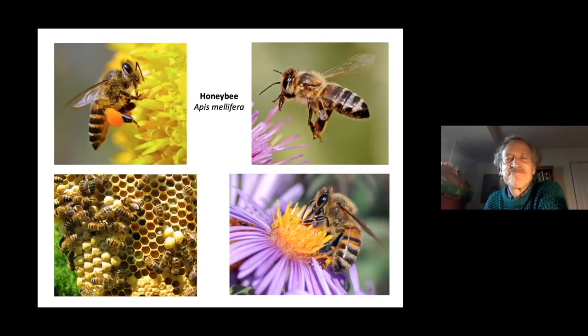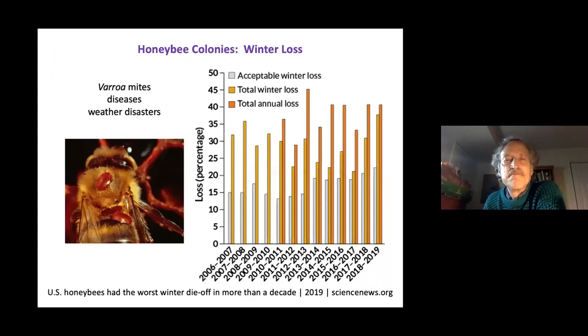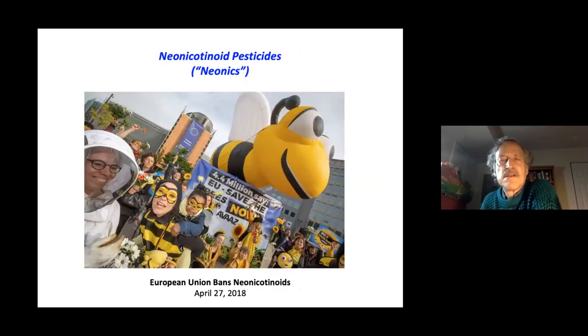Feral honeybee hives are now far fewer than they used to be, mostly due to varroa mites that parasitize the bees, as well as diseases and weather disasters. Winter colony losses have been consistently above acceptable levels in recent years. Neonicotinoids are part of the problem — this systemic chemical harms all insects, and bees are actually drawn to it, becoming almost addicted to it. It disorients them and causes major damage even in small amounts.